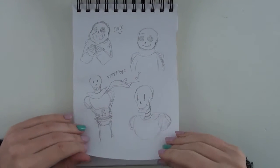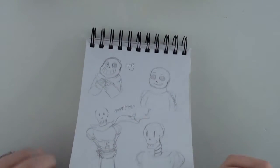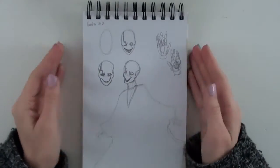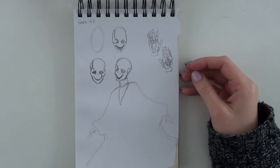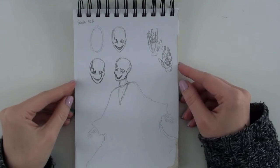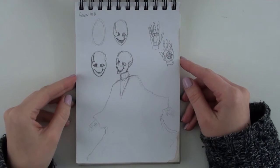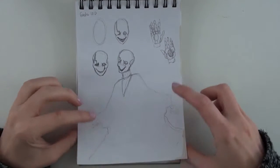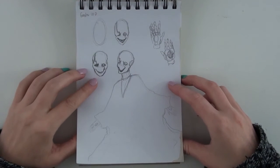Papyrus is definitely my favorite, though Sans is a cutie. Then we have this Gaster, which was the basis for the first traditional painting I ever put up on this channel — which I want to hide from the world because the video is crap. I should redo it so I can hide the original. I really like the creepy Gaster rather than the cute one.